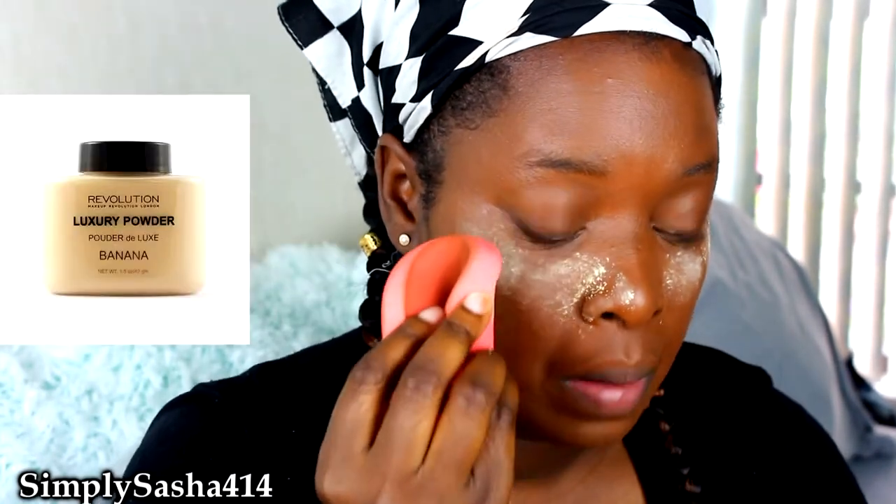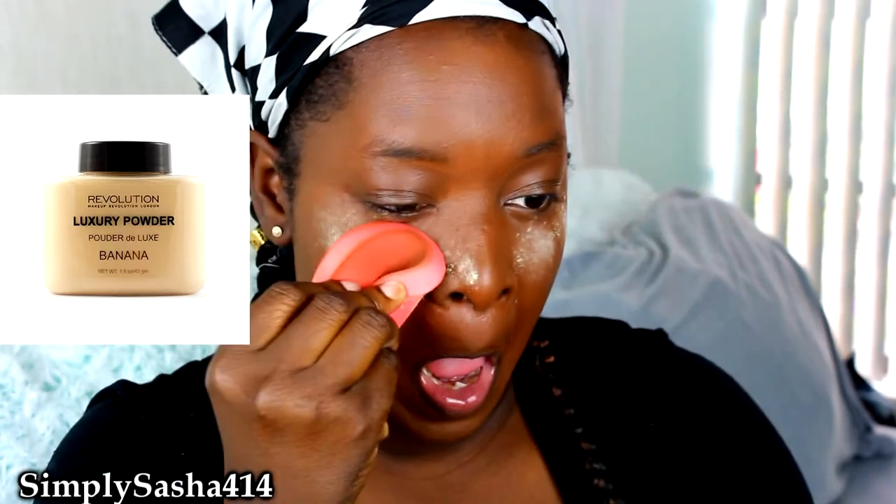After I blend all that concealer out, I'm going to go ahead and try to bake my face. I'm still learning, guys, and I haven't played with makeup in a long time, so don't judge me. I'm using a sponge that I kind of borrowed from my grandmother — she had two of them, so it's okay. I'm going to put on some banana powder — I'll have it linked down below, I don't remember the name right now. And then I'm going to put some LA Girl Pro Concealer all over my eyelids for my shadow application.